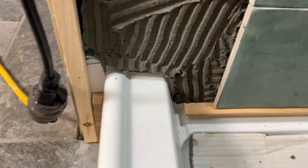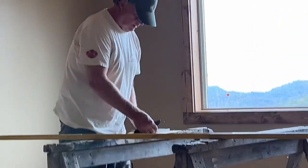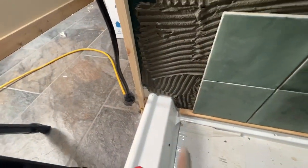This is going to be a really tricky cut around the profile of the front of the shower. Arlo is going to cut a piece of cardboard the exact same size as a tile, cut the piece of cardboard to fit, then trace it on a piece of tile. It's going to be magic.